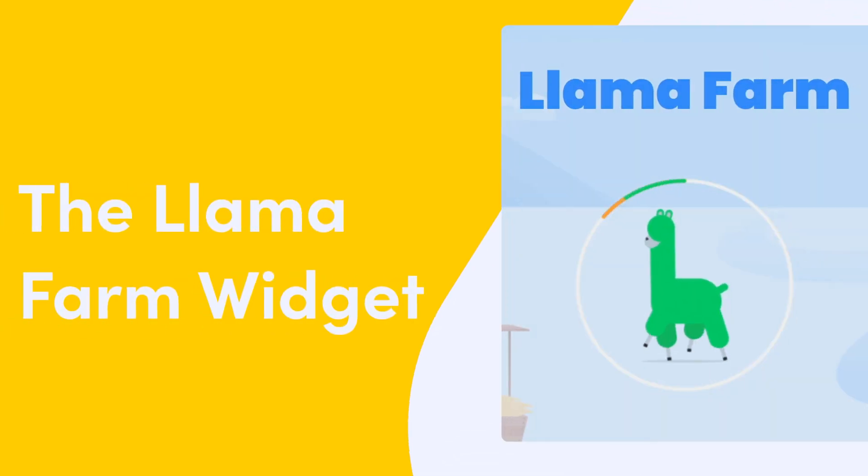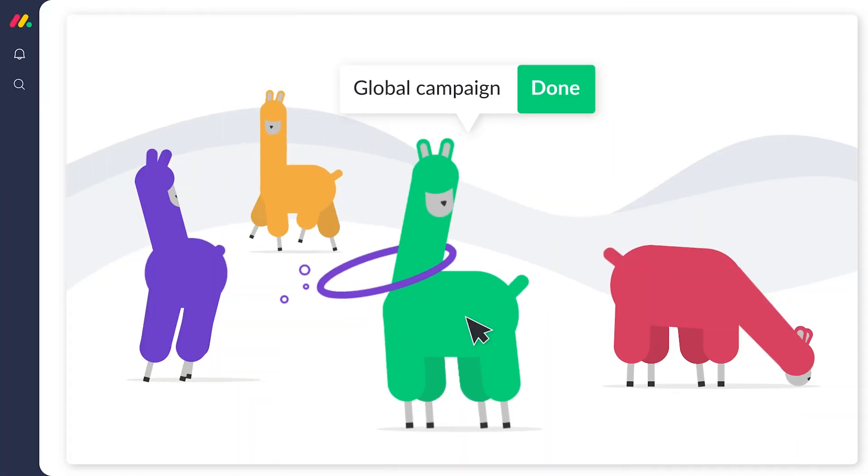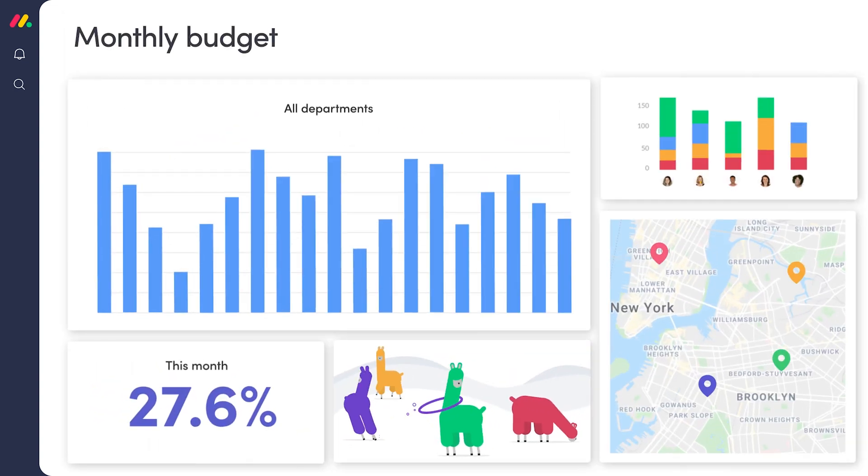Want to know the secret to your team's success? The answer may surprise you — it's llamas. Thanks to the Monday.com Llama Farm widget, staying on top of your projects has never been more fun.